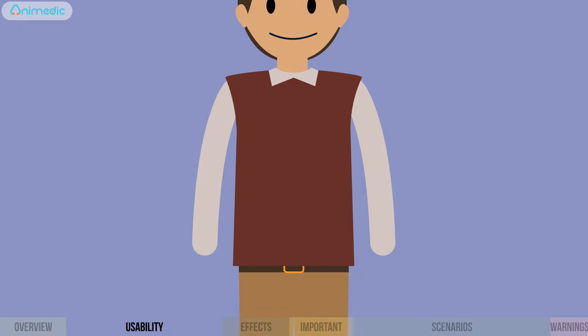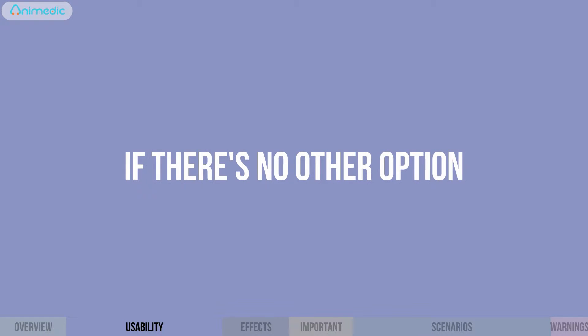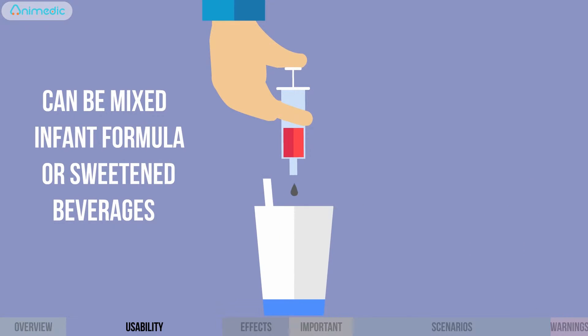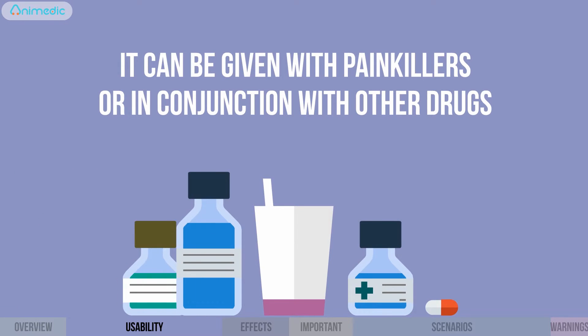The drug can be taken on either a full or empty stomach. Administer the syrup with a syringe or a spoon. If there's no other option, you can mix it with a small amount of infant formula or sweetened beverages, as long as they are not hot. It can be given with painkillers or in conjunction with other drugs.